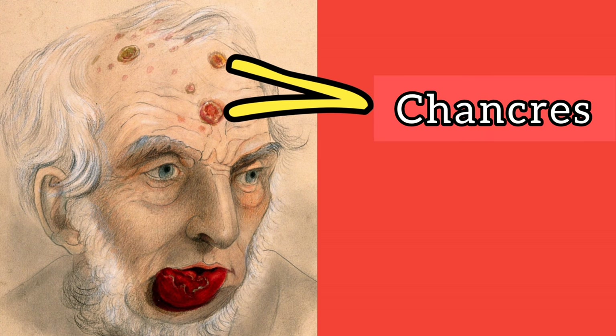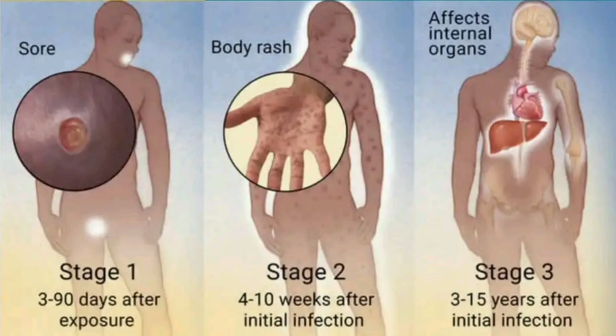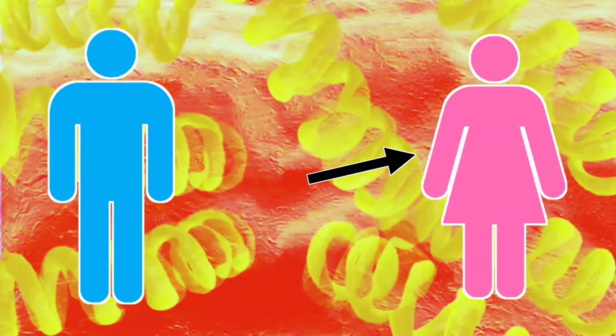At the primary stage, a sore called chancre develops at the original site of infection, typically the genitals, anus, or mouth. This sore is the primary symptom of syphilis, and it usually appears within the first few weeks after infection. Chancres are usually firm and painless, but they can sometimes be open and wet. Syphilis is highly contagious at this stage because of the presence of chancres, which contain infectious fluid.